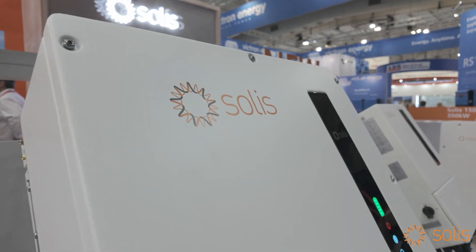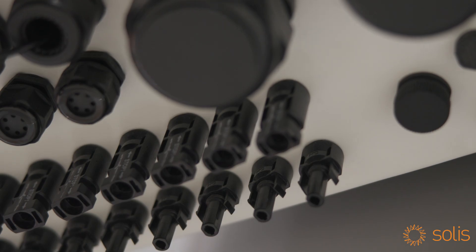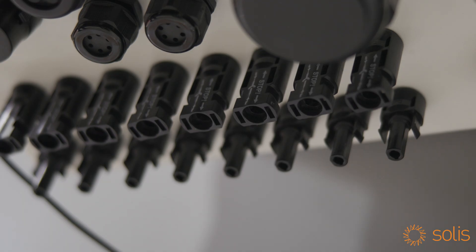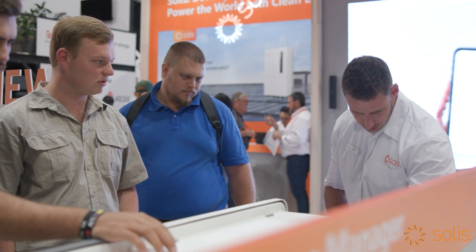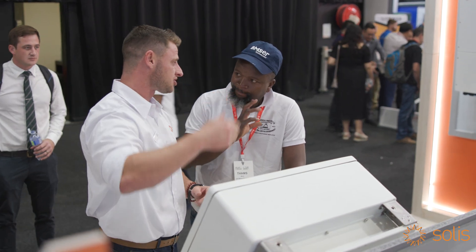Equipped with four maximum power point trackers — MPPT channels — it can accommodate up to eight strings of solar panels with a single string current of 20 amps. It seamlessly adapts to high power modules in today's market.